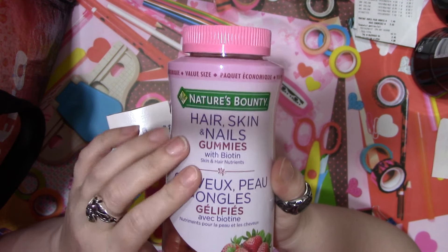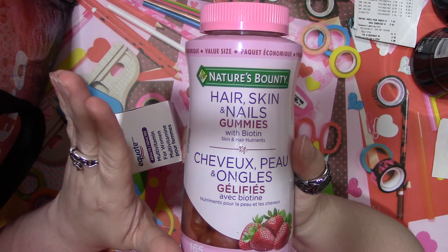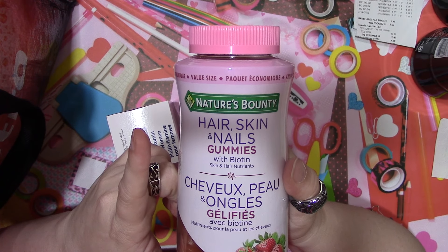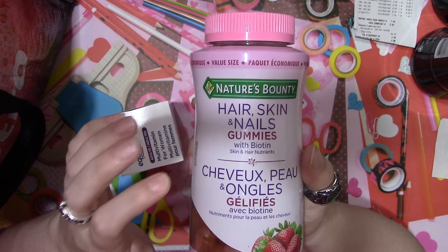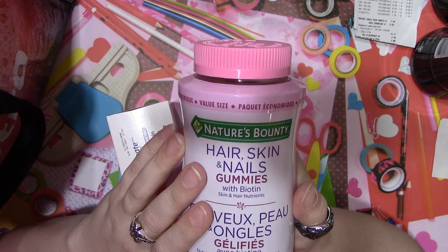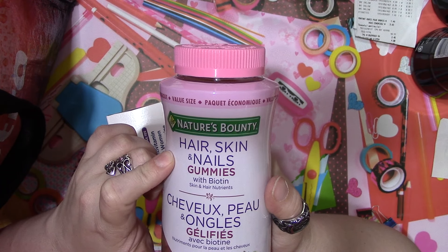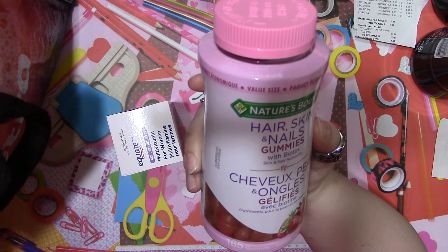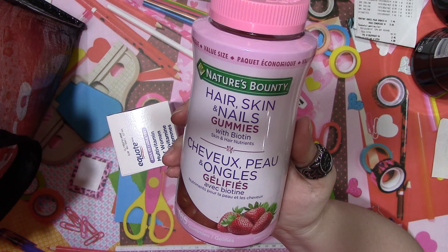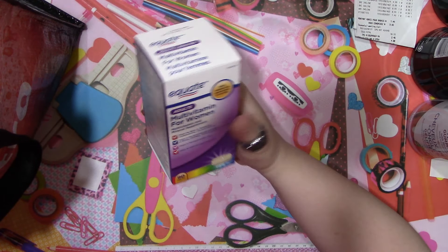I got some vitamins. I had seen April from April's Crazy Life hauling this brand - the hair, skin and nails vitamins. I asked her about them and she said they seem to be helping her hair, so I wanted to give them a try. I have issues with my nails, my skin, and my hair, so I thought these would work out well. They were on sale at Walmart for $11.97.